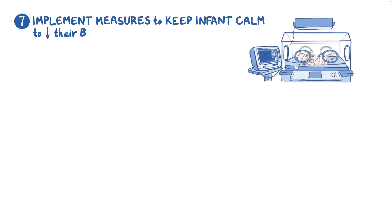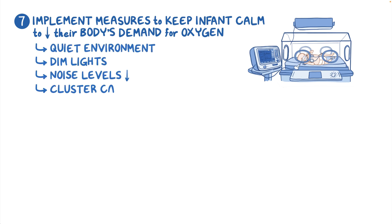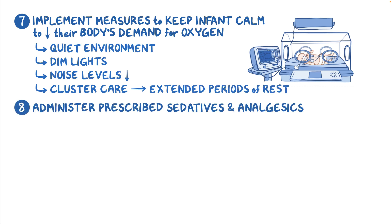Implement measures to keep the infant calm to decrease their body's demand for oxygen. Ensure a quiet environment, dim the lights, keep noise levels at a minimum, and cluster care to provide extended periods of rest. Administer the prescribed sedatives and analgesics as needed.